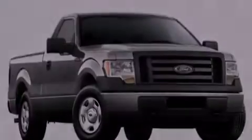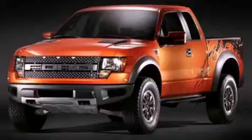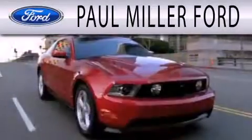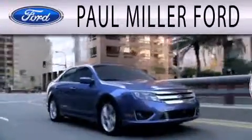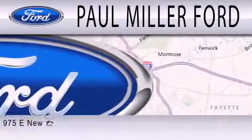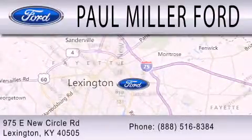Contact us today and schedule your opportunity to see this automobile in person. Paul Miller Ford is dedicated to doing everything possible to ensure that the experience you have selecting your next vehicle is as pleasant as possible. We are located at 975 New Circle Road Northeast in Lexington.